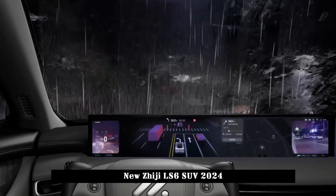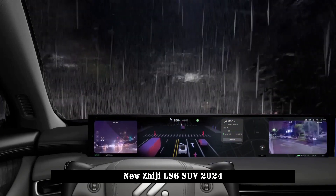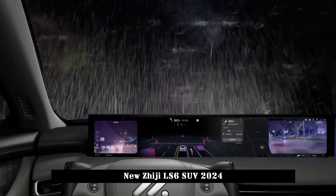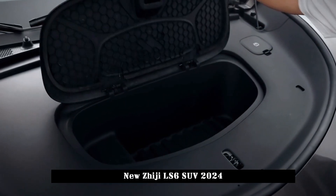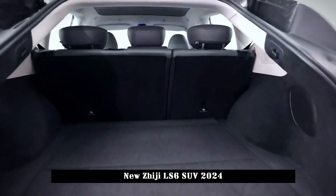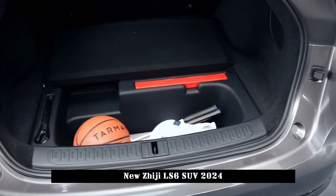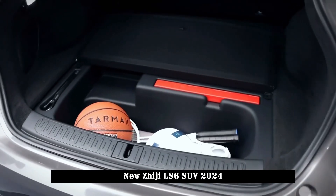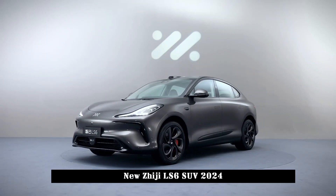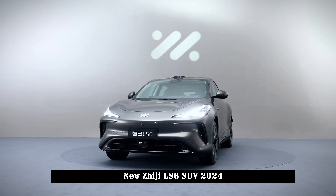The biggest feature of the LS6 is that it is equipped with an 800V high-voltage platform for the first time, with a maximum working voltage of 875V. This means the LS6 can use higher-power charging stacks for fast charging. According to Zhiji Automobile's official promotional video, the LS6 can increase its battery life by 200 km in just 5 minutes under harsh conditions.